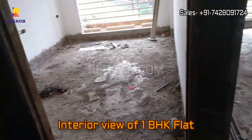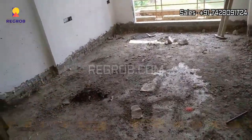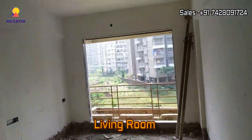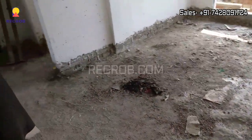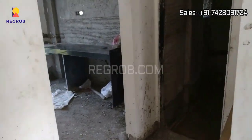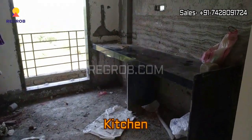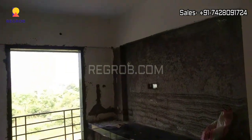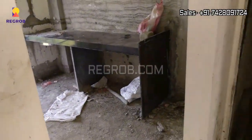Here we will give you the interior view of a 1 BHK flat. We have entered into the flat and in front you can see the living room with an attached balcony. Now we are heading towards the kitchen. This is the kitchen with efficient space and also has an attached balcony as well.